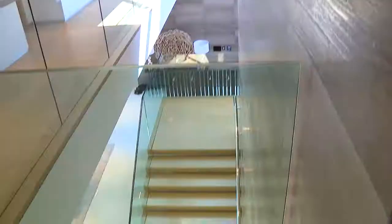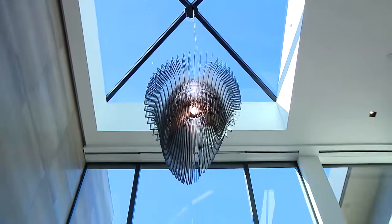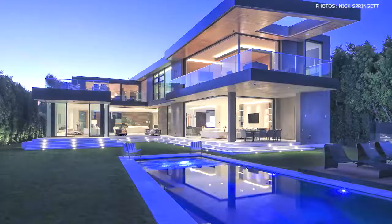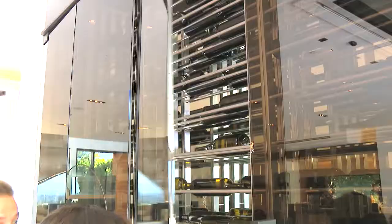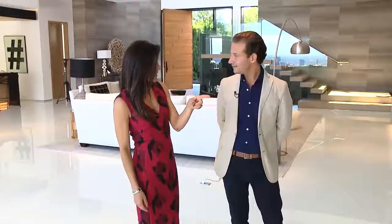It's modern contemporary, but you'll see a lot of very warm finishes. And then you've got this incredible double height ceiling through the entrance, with tons of natural light coming in. This place sits on 1.3 acres and was built for indoor-outdoor entertaining.